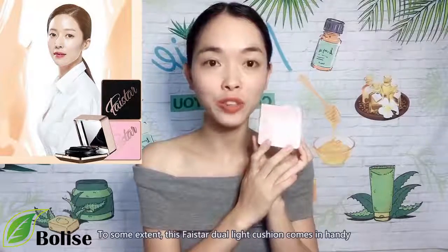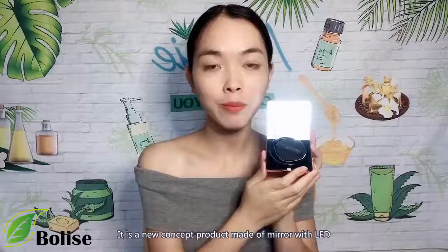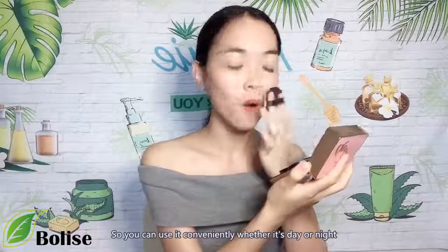To some extent, this FaceStar Dual Light Cushion comes in handy. It is a new concept product made of mirror with LED, so you can use it conveniently whether it's day or night.